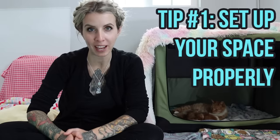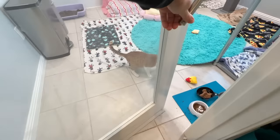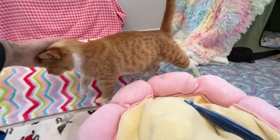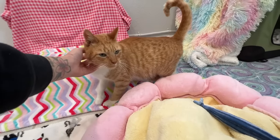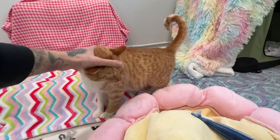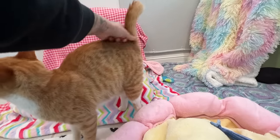First things first, make sure you have a proper setup. When you're caring for a mom and babies you don't want them to have free access to your house. You don't want mama to be able to move from room to room where she might be tempted to hide her babies in your closet or pantry. You want her to be in one confined space — think something like a guest room, a laundry room, or even a bathroom.